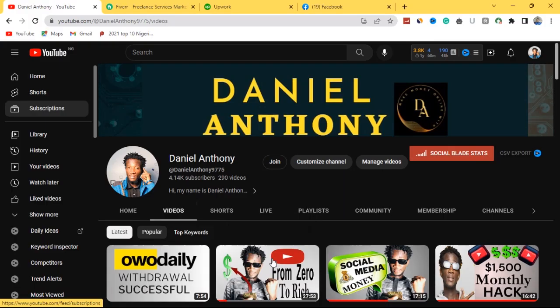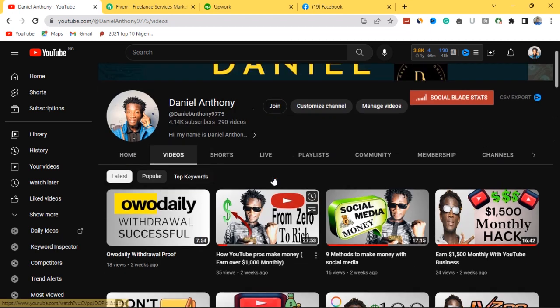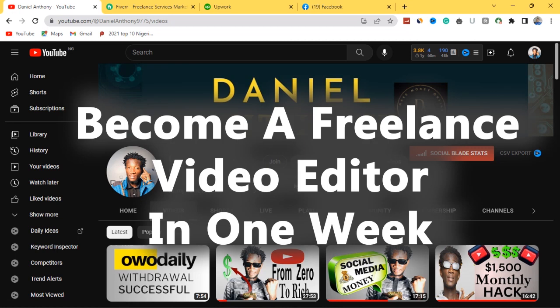Welcome back to my channel, my name is Daniel Antoni. What I do on YouTube is teach you how to make money online and share tips and strategies that can actually help you build a stream of income for yourself, even from the comfort of your home. In today's tutorial video I want to talk about how you can actually become a freelance video editor and make good money from it.